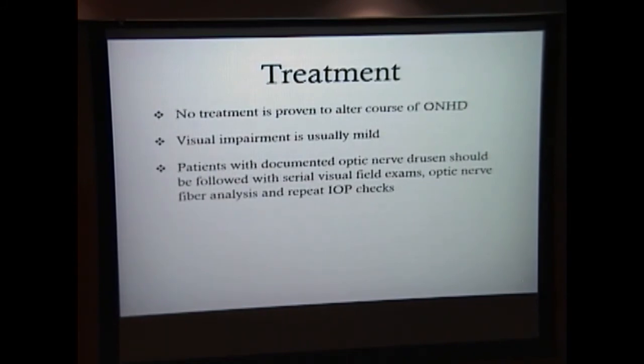For treatment, there is no treatment proven to alter the course of optic disc drusen. It is generally a very benign disease that doesn't cause a lot of visual abnormalities. Nevertheless, baseline visual field testing at the time of diagnosis is recommended, just to have a background in case a person develops other ocular pathologies that can compromise visual fields, such as glaucoma. Patients should also be followed with serial visual field exams, optic nerve fiber analysis, and repeat intraocular pressure checks.